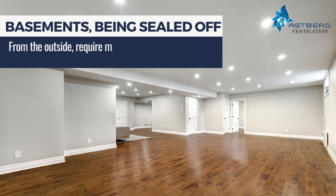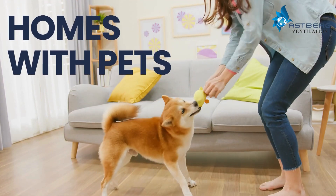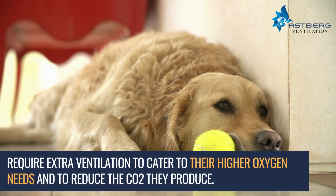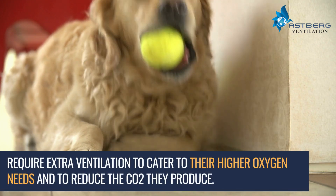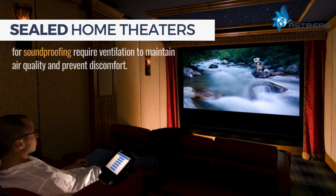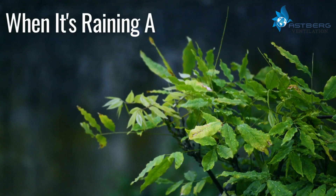In enclosed spaces, appliance emissions can contribute to indoor air pollution. Basements, being sealed off from the outside, require mechanical ventilation to prevent stale air and humidity buildup. Homes with pets require extra ventilation to cater to their higher oxygen needs and reduce the CO2 they produce. Sealed home theaters, built for soundproofing, also require ventilation to maintain air quality and prevent discomfort.